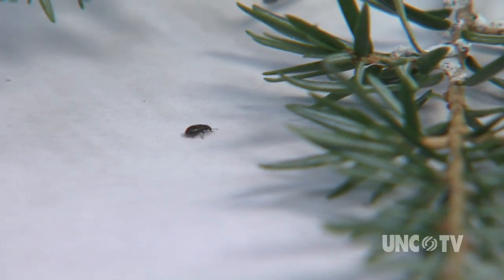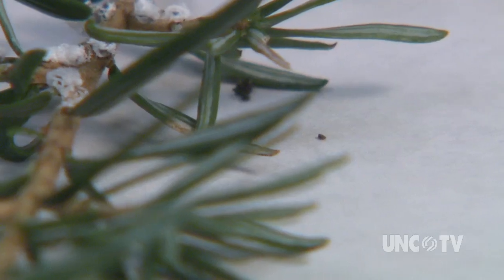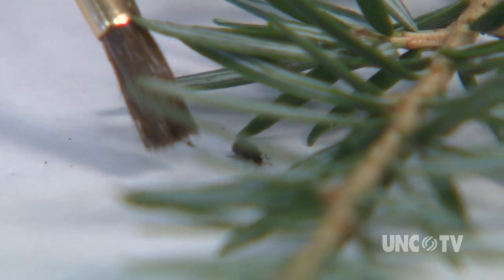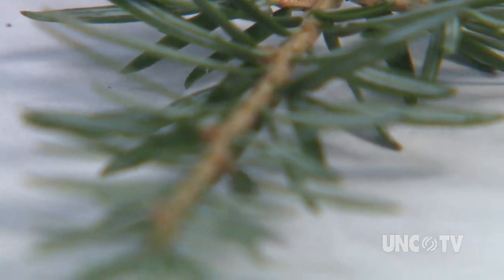Let me see if we go under here. Ideally, the Laricobius predator larvae will hatch inside the hemlock woolly adelgid egg sack, and the larvae of the Laricobius will eat the hemlock woolly adelgid eggs — so they can actually kill them even before the adelgid can harm the tree.